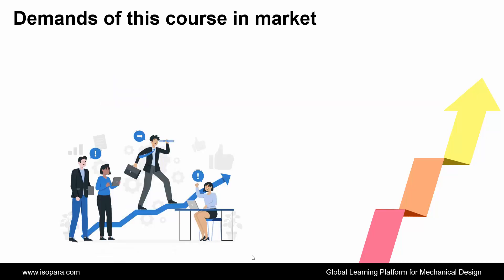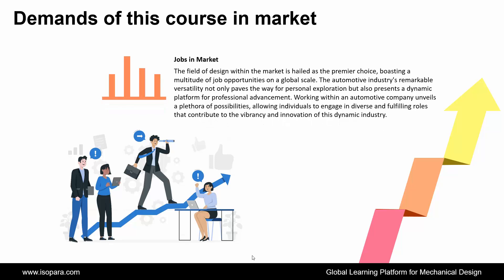Now if we talk about the jobs in the market, the field of design within the market is hailed as a premier choice, boosting a multitude of job opportunities on a global scale. The automotive industry's remarkable versatility not only paves the way for personal exploration but also presents a dynamic platform for professional advancement, allowing individuals to engage in diverse and fulfilling roles that contribute to the vibrancy and innovation of this dynamic industry.